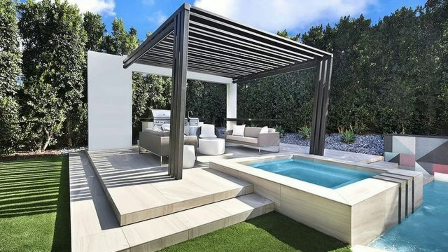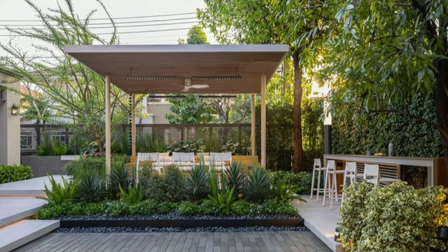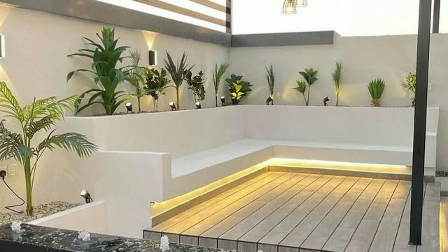In this video, I have brought you some beautiful, stunning and unique creative designs for your home. These designs are very beautiful. Share this video with your friends and family members. I hope they will also love these designs.